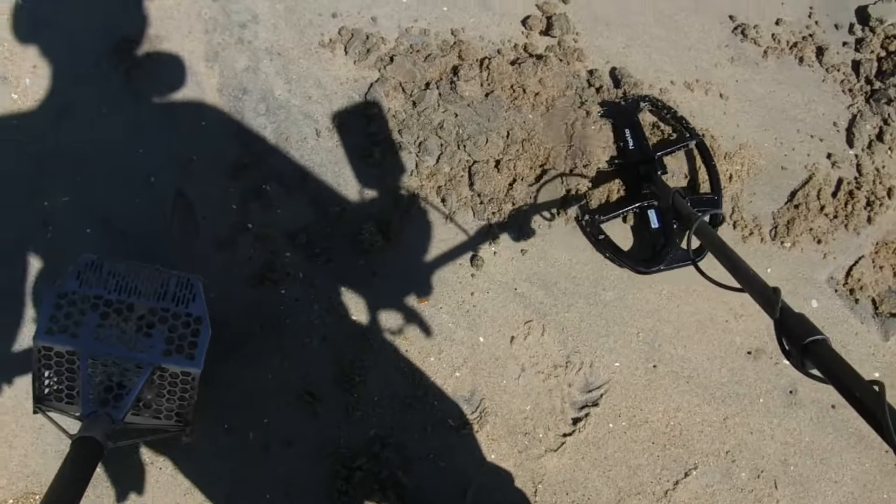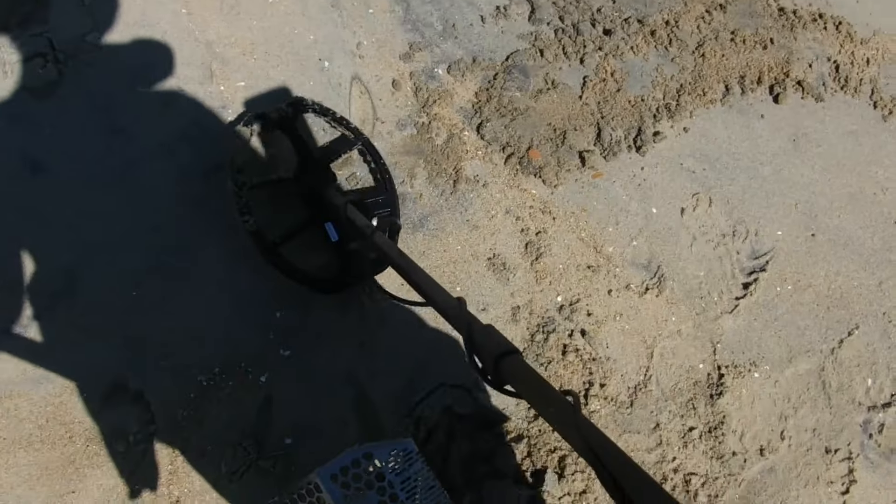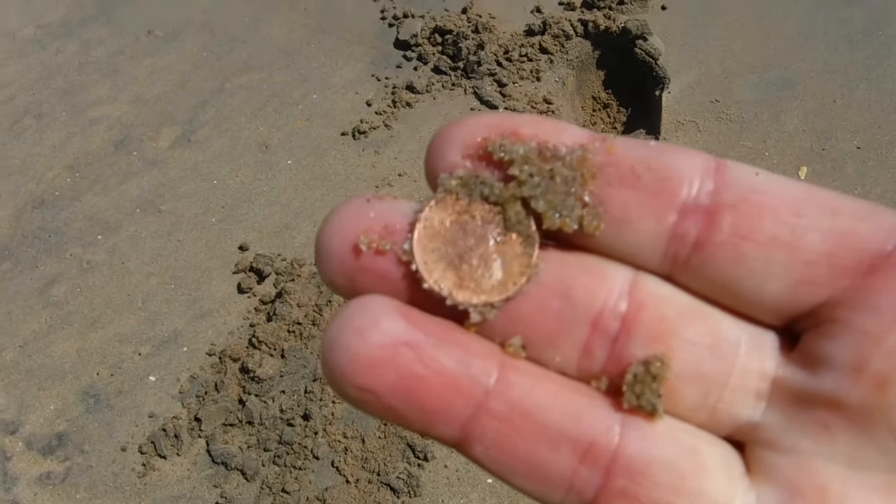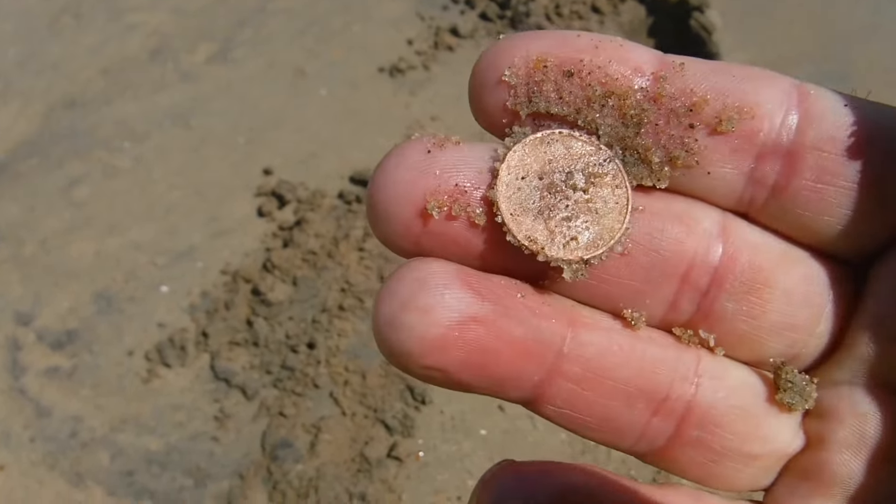It's out — whatever it is, it's out. And it's our first coin of the day — a penny. Oh my god, this is rough here. We're gonna have to definitely do this before we go on.